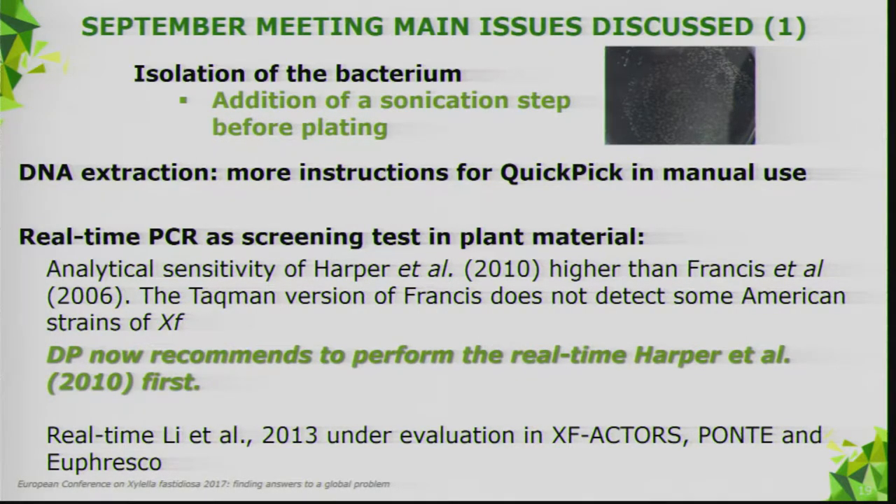Regarding the real-time PCR screening tests, experts discussed the real-time PCR of Harper et al. and concluded it has a higher analytical sensitivity than Francis et al. Additionally, the Francis et al. test does not detect some American strains. The recommendation is now to use the Harper real-time PCR first.